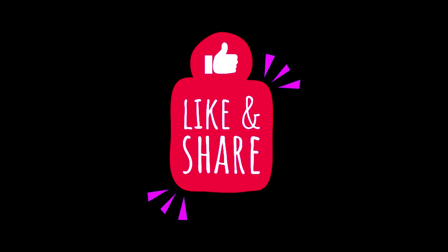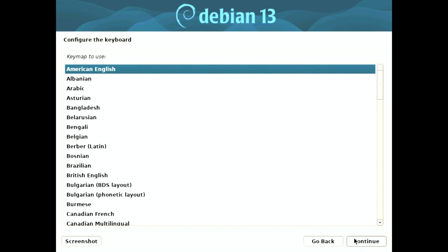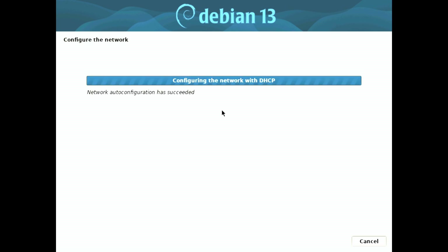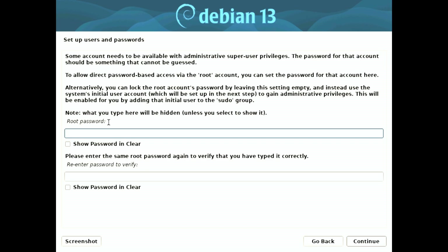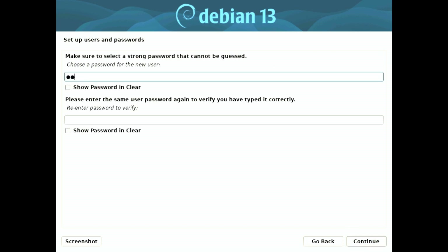Welcome to our channel. Today we have some exciting news for all the Linux enthusiasts out there. The Debian project has just released the first alpha version of the installer for the upcoming Debian Linux 13, codenamed Trixie. This new operating system series is set to launch next year, and we are here to give you a detailed overview of what you can expect. So let's dive right in.